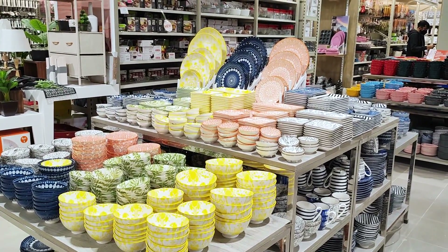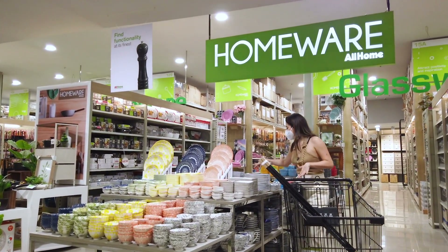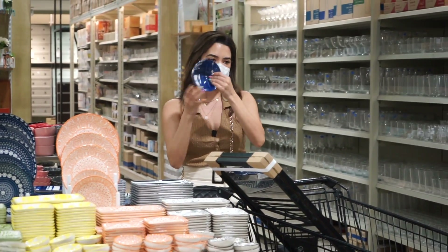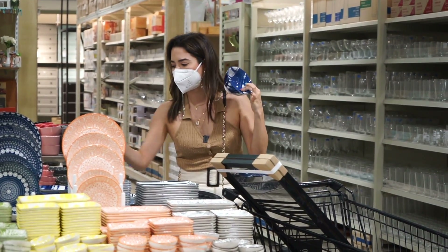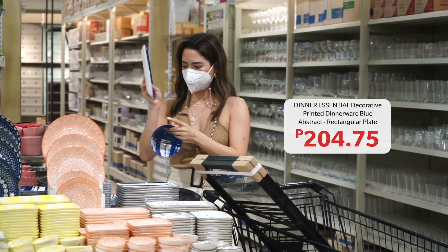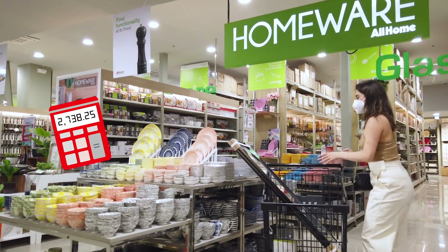Now that I can finally have some friends over, I want to have a nice tablescape. For my last visit, I bought a bunch of bowls here, so I'm going to buy a matching set. I already have this at home, so I'll get four.